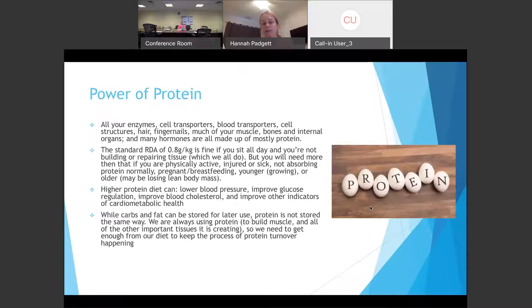A lot of research has been done on higher protein diets, showing they can help lower blood pressure, improve glucose regulation, improve cholesterol, and improve other indicators of heart health. Carbs and fat can actually be stored for later use, but protein can't be stored the same way, so we always need to be replenishing that protein source. That's another reason to get protein in every single meal you're eating.